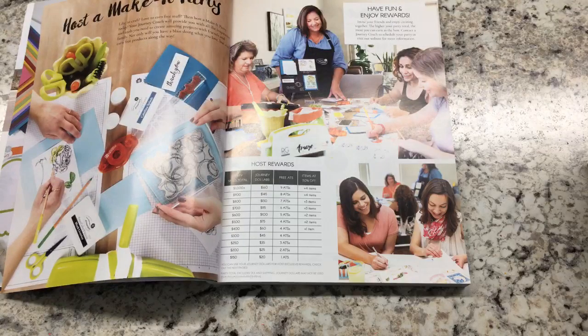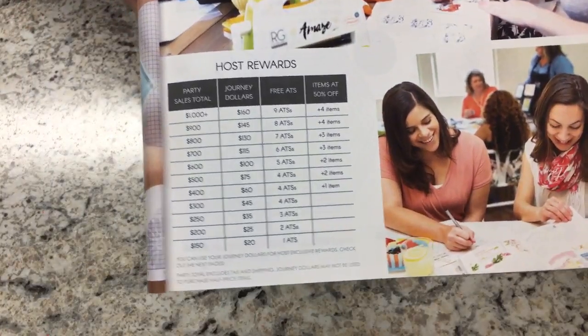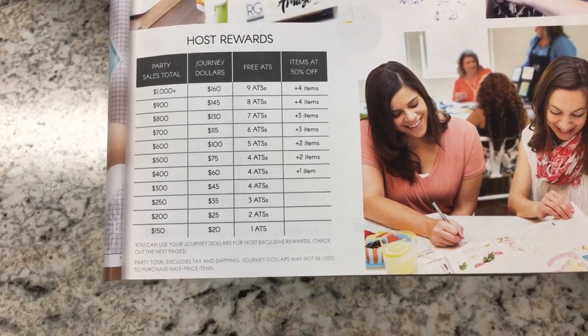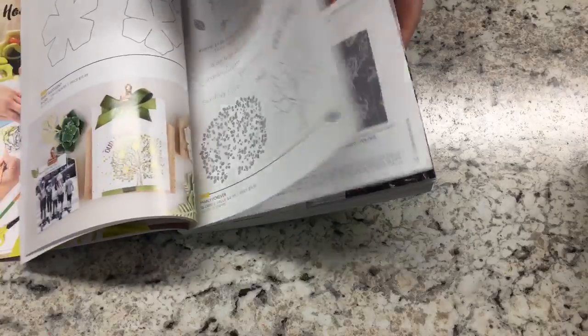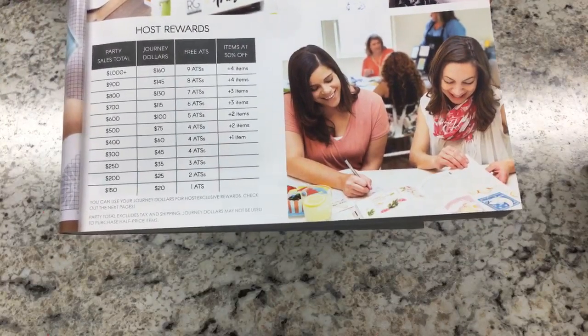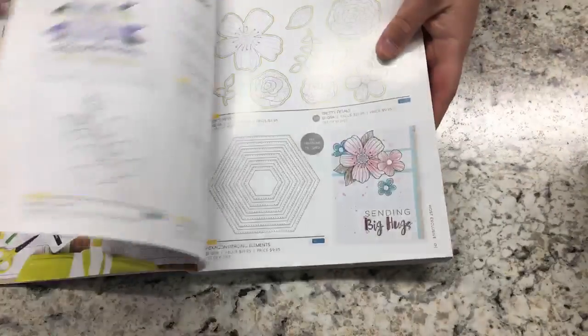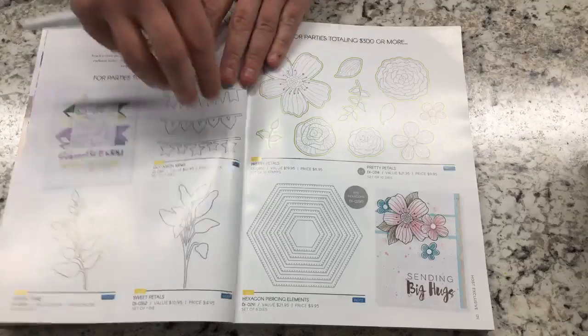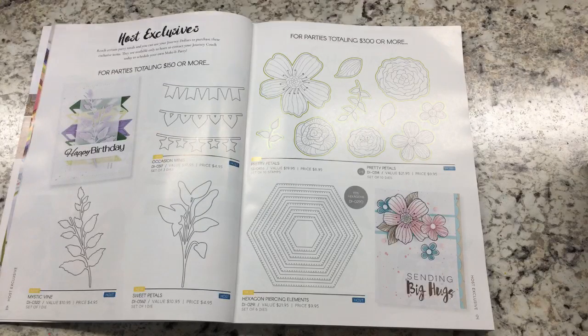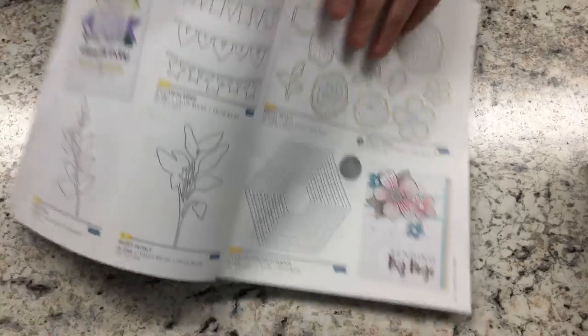We also have parties where you can basically get rewards. I'll show the rewards up close, but they're very generous. If you have a $300 party, you get $45 in free product plus four ATSs — Artist Trading Stamps. For example, this little bear stamp is an ATS. Once you get up to $400, you get $60 in rewards. This year they've made it even better with progressive rewards: as your party gets bigger, your rewards get bigger.